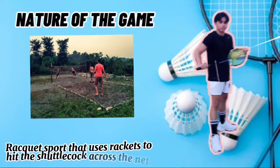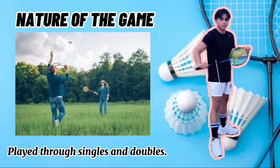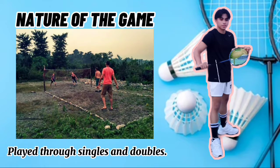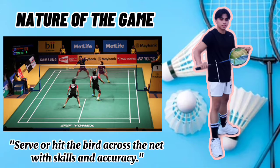Badminton is a racket sport played using rackets to hit a shuttlecock across a net. It is played by either two opposing players — what we call singles — or two opposing pairs — doubles. The objective of the game is to serve or hit the bird across the net with enough skill and accuracy so that the opponent would have a hard time returning it.